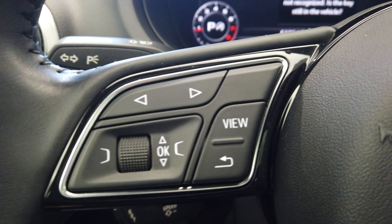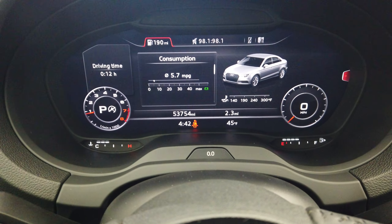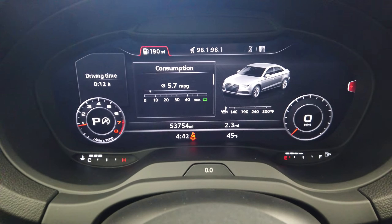Here on the steering wheel we have our navigation, cruise control, and Bluetooth buttons. A handful of views up here on the speedometer along with our navigation.